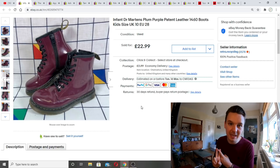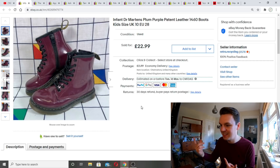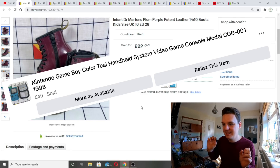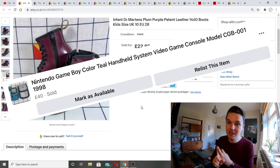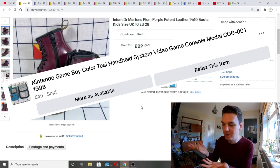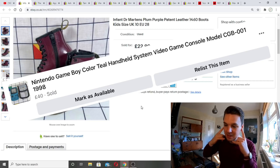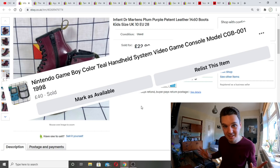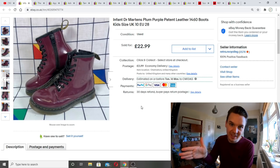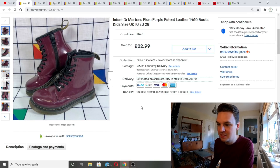Back to George's mystery box — the best item in there was the Game Boy. It sold on Facebook Marketplace — a Game Boy Color in teal. I listed it on both eBay and Facebook and it sold on Facebook for 45 pounds cash, collected in person, with social distancing and masks taken. No fees either, which was excellent. That sold within a couple of days on Facebook.